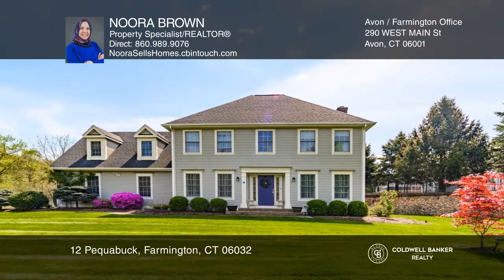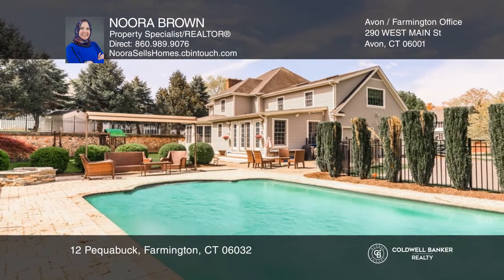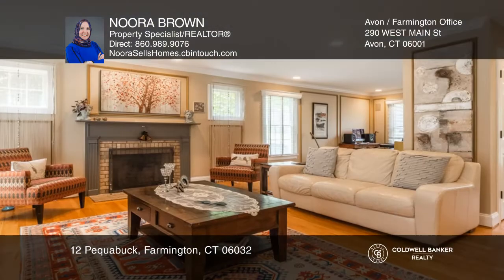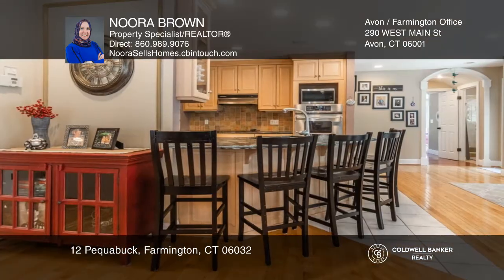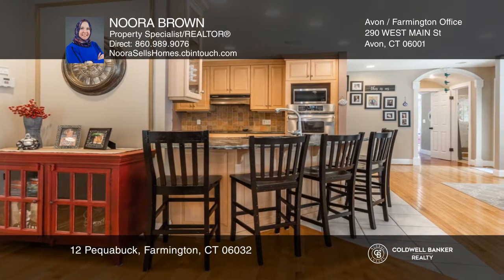Enjoy your staycation in your private oasis of a backyard with a pool. This newer Colonial features nine rooms, four bedrooms and four bathrooms, an open floor plan and hardwoods.